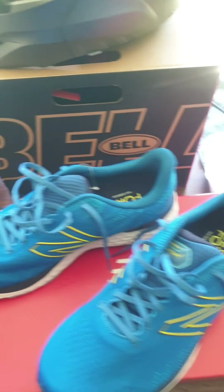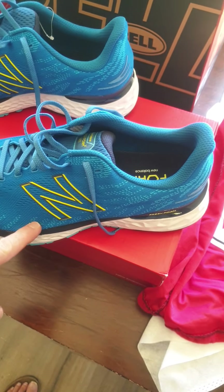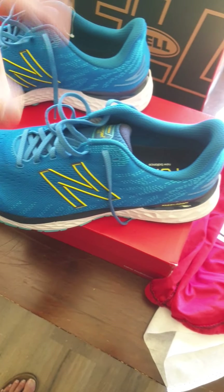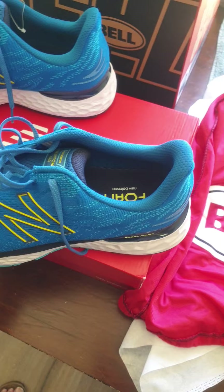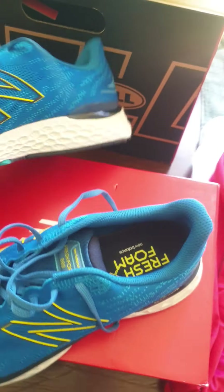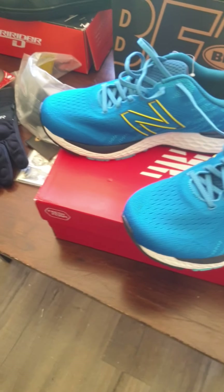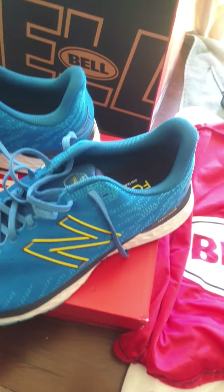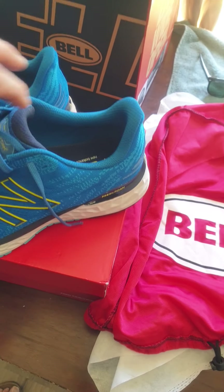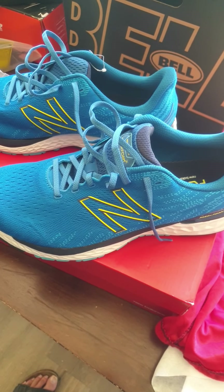The store has the 880 v11 New Balance on special because they'll be last season's shoes soon. When I asked the podiatrist, she told me to go with the New Balance because they're more durable. I did a few reviews of people that run a lot of kilometers regularly, and I checked out Asics, Brooks, and New Balance - there are others out there too.